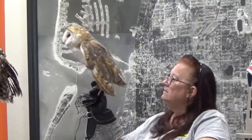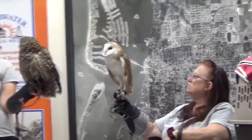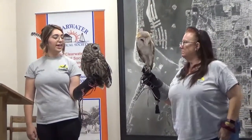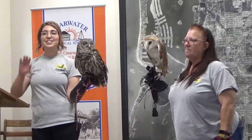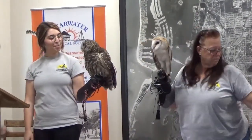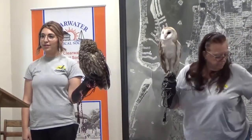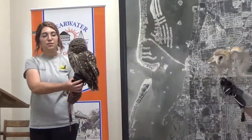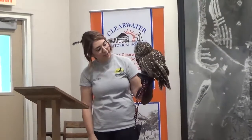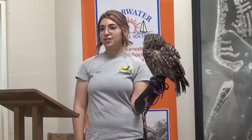This guy right here is Chino. She is our barred owl, and this is the second-largest owl we have in Florida, right behind the great horned owl — it goes great horned, barred owl, burrowing owl, and eastern screech owl. Chino is with us because she was hit by a car. She was actually found by some good Samaritans walking down the middle of the road, which is not normal for an owl. Chino had a broken left wing, pretty badly broken, so her flight is obviously impaired.